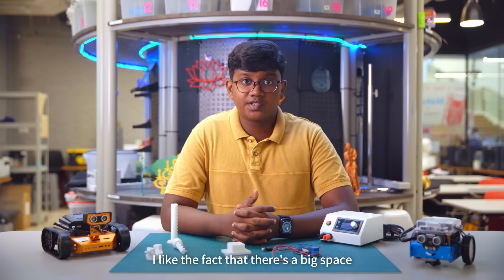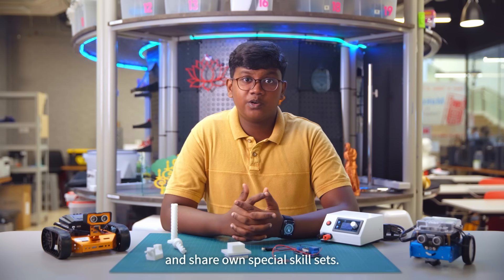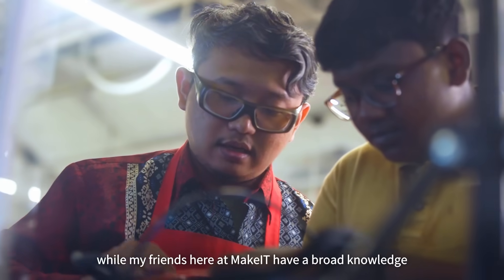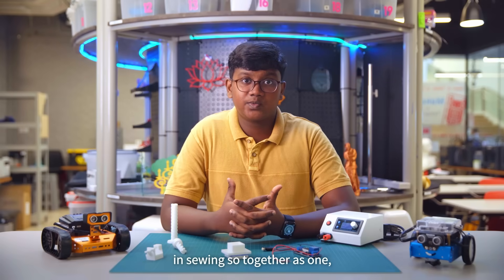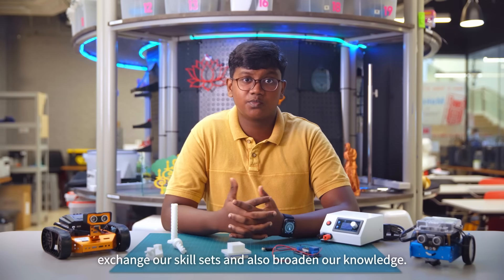I like the fact that there's a big space for makers like me to come together at MakeIt Libraries and share our own special skill sets. For example, I have a broad knowledge in 3D printing while my friends here at MakeIt have a broad knowledge in sewing. Together as one, we have an inclusive community where we can exchange skill sets and broaden our knowledge.